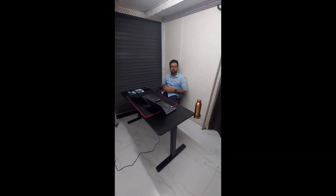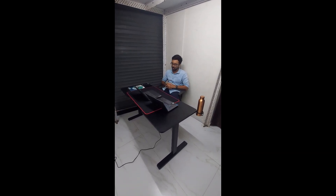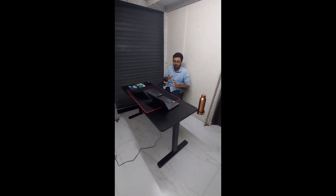Hello, this is Akshay from Jinn Office Solutions Mumbai. This is our latest addition to our big range of height adjustable desks. This is a special height adjustable desk which we have designed for gamers and content creators on YouTube. It has many features which will help the gaming community and streamers as well.